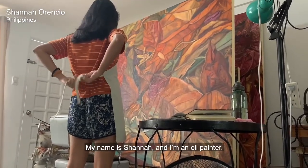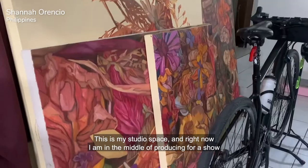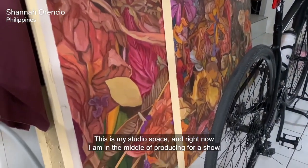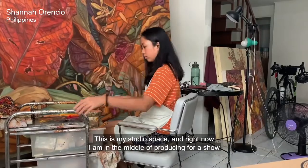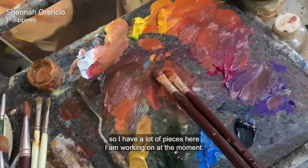My name is Shanna and I'm an oil painter. This is my studio space and right now I am in the middle of producing for a show, so I have a lot of pieces here I'm working on at the moment.